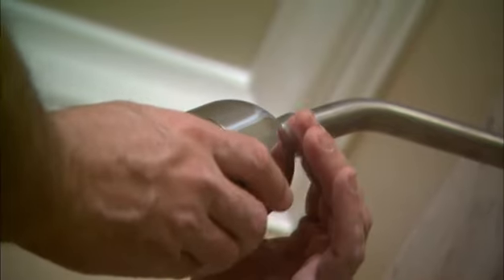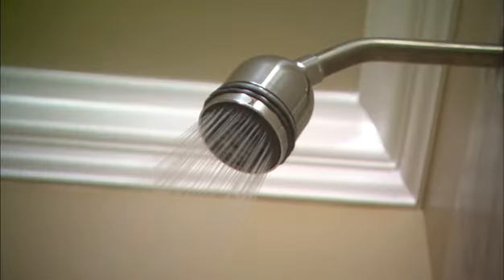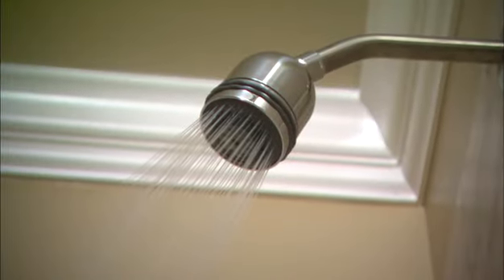If you ever tried taking a shower where you had one of the older versions of low flow shower heads, it wasn't much of a shower. But technology has improved that and you can really have a pleasant shower experience with some of the newer models.